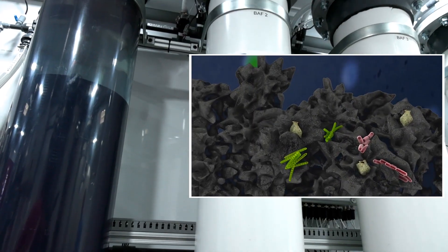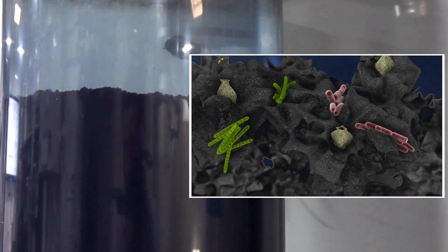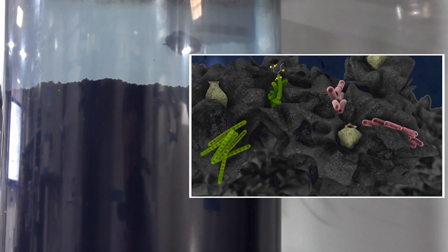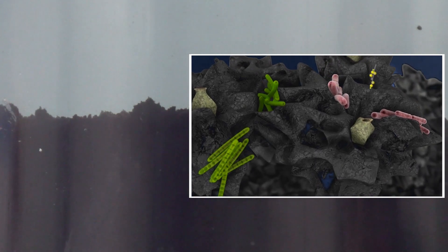As water flows through the media, those microorganisms are able to consume those organic compounds — the compounds that create odors, smells, and unpleasant tastes. That's what we're removing from the water through this process.